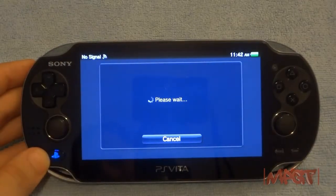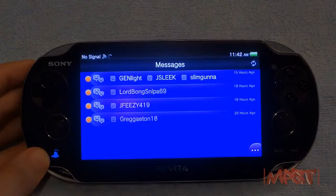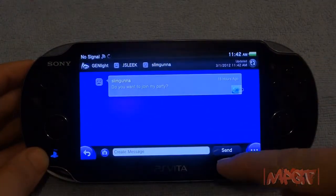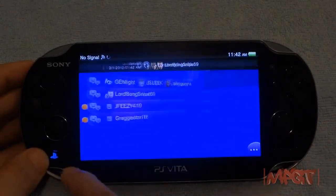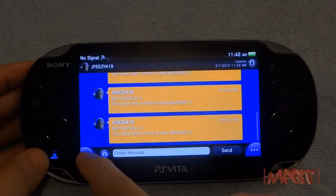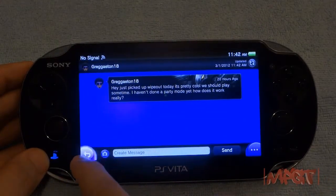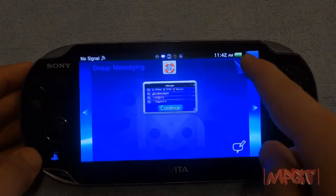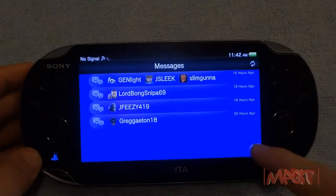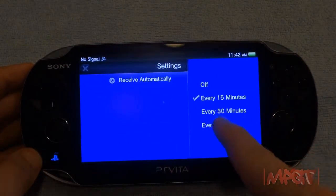This is the messaging system — it works like messaging on PlayStation or Xbox. You do get double messages if you use the same PSN ID on your PS3 and Vita; messages go to both systems unless you delete them before turning on the PS3. The messaging system lets you create messages and set update intervals.